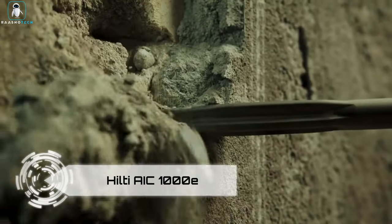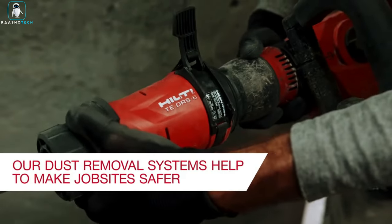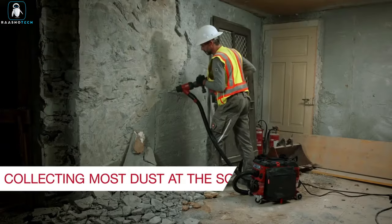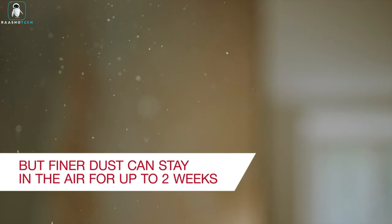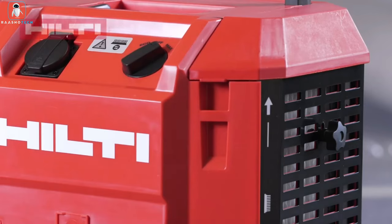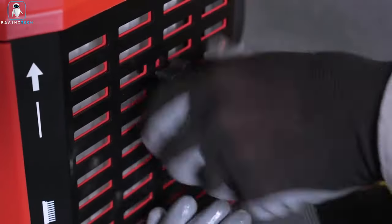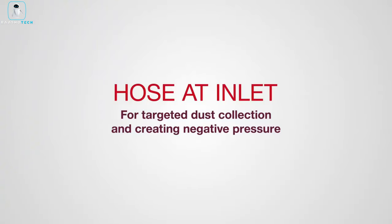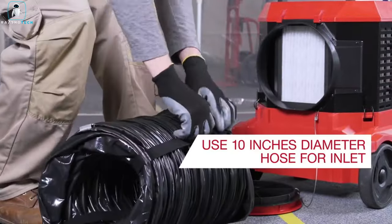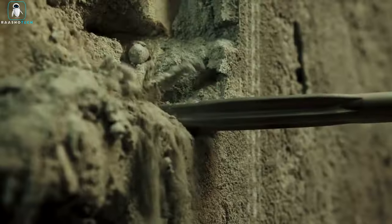Introducing the heavyweight champion of air purification on construction sites — the Hilti AIC-1000E. In the dusty battlegrounds of construction, this air purifier steps up, ready to tackle serious air quality challenges. With a whopping capacity of 60,000 cubic feet of air per minute, this powerhouse can clear dust in even the most substantial spaces. It goes further by creating negative pressure zones — like a superhero force field — containing hazardous materials and microscopic dust particles. Weighing just 33 pounds with a telescoping handle and wheels, it's ready to roll through various construction sites with ease.